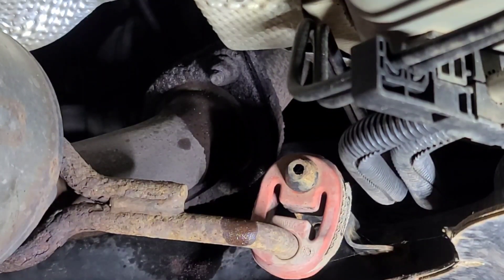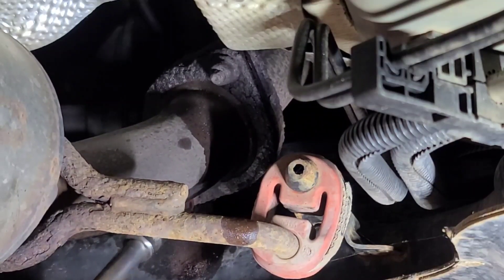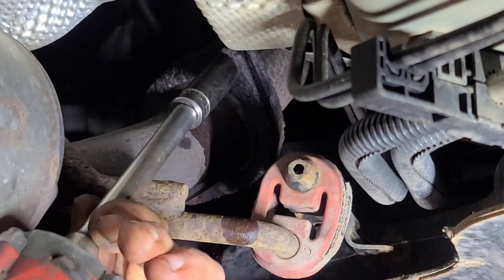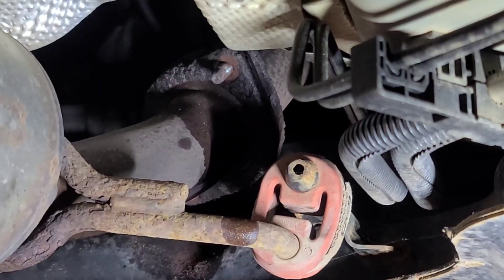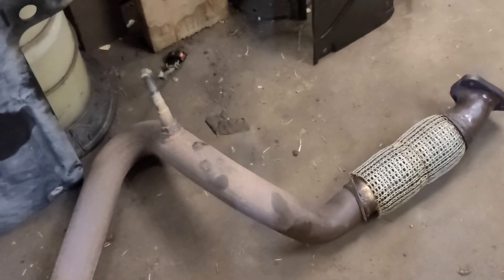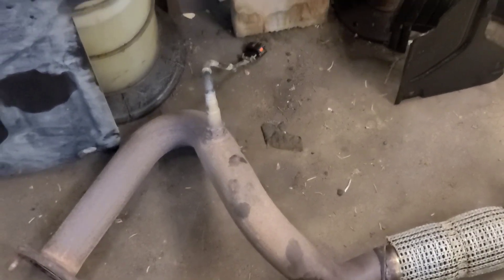Now I'll take it off with an electric impact gun. Hopefully this is going to come out. I might have to drop this exhaust. You can't get the pipe out by removing the front first — it flexes and then pulls out. Obviously disconnect the oxygen sensor as well.